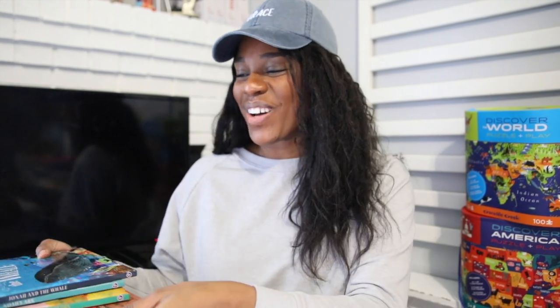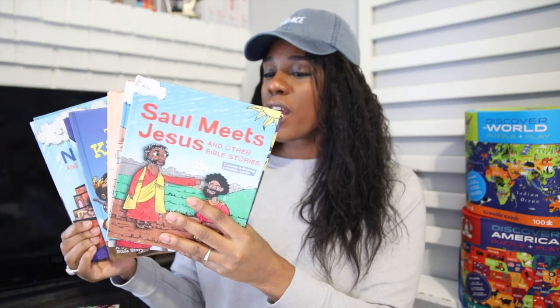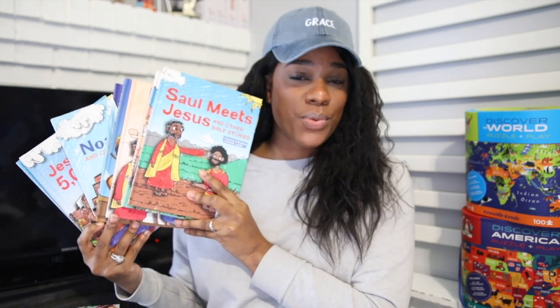Next up, Bible. For the things that are elective, we do a lot of that stuff together, so I'm going to do separate videos covering what we're using for Bible, geography, and science for all three kids. But I thought it would still be helpful to include their individual portions here. For Savannah and Bible, you've seen these before — they're just the Holy Moly books: Saul Meets Jesus, Noah's Ark, and The Story of King David. These have lasted quite a bit of time in our homeschool and I just keep passing them down. Savannah will be working her way through these as they fit in.